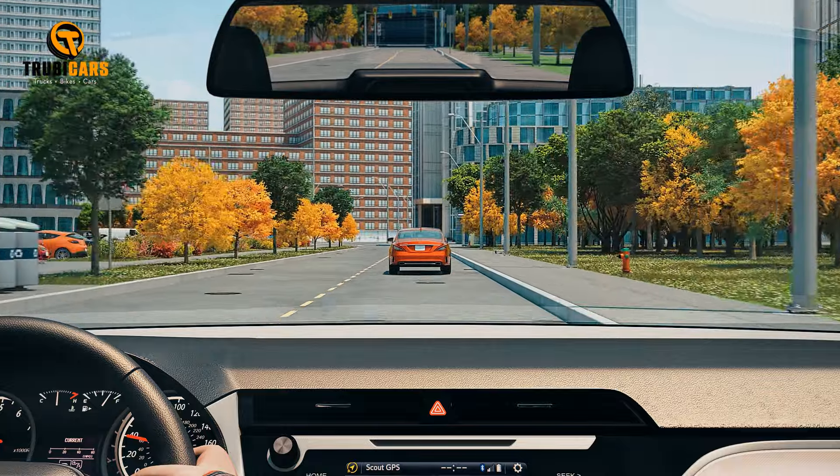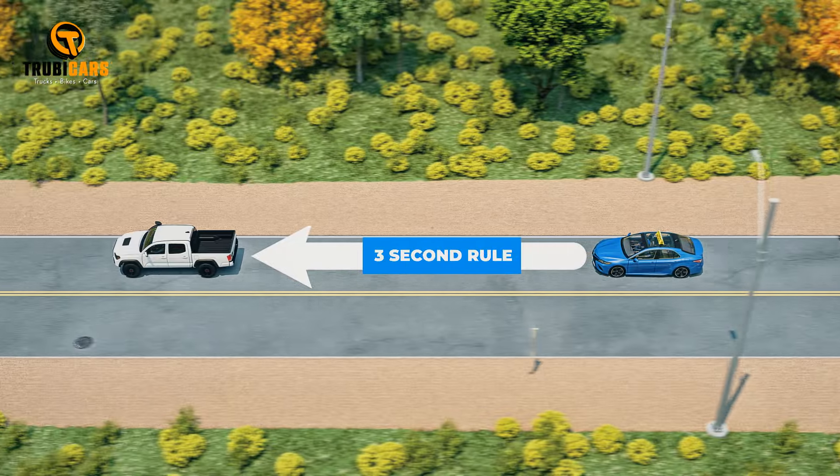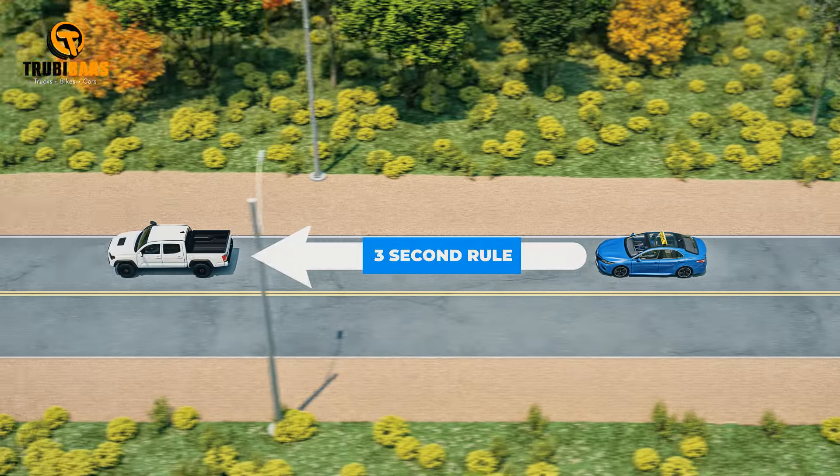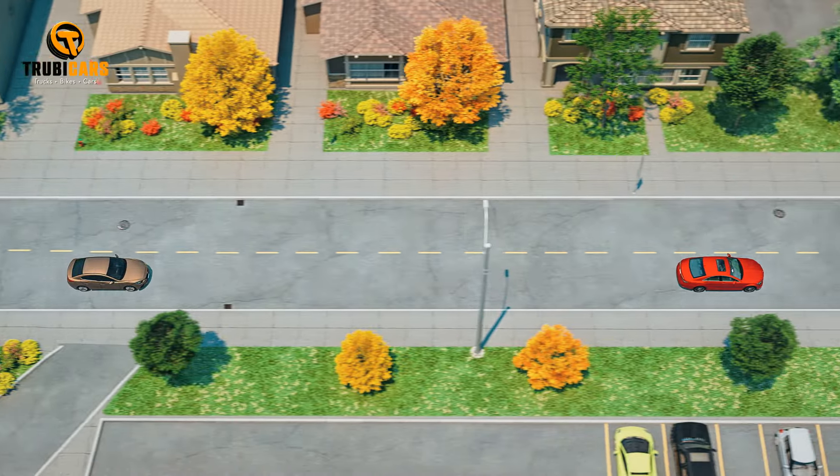If you reach the fixed object before you reach three, you're too close and you should reduce speed slightly in order to reach three seconds. Anytime you're traveling faster than city speed, increase your following distance.